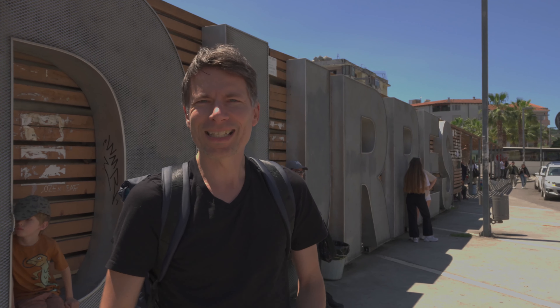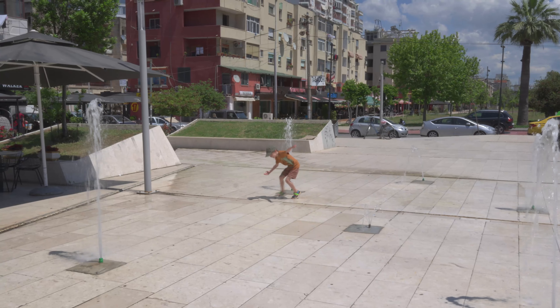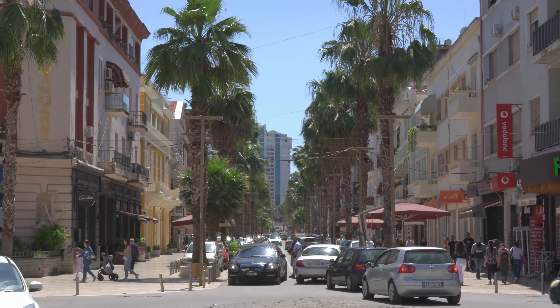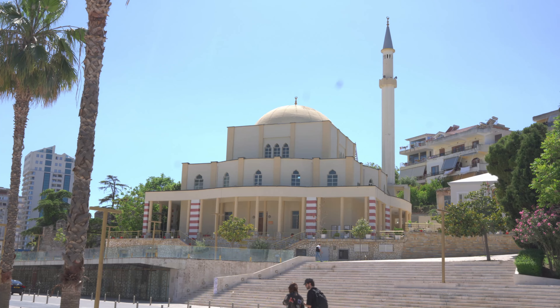The dictator Enver Hoxha had these created out of fear of an invasion of his country. If you descend into the bunker at Bunk'Art 2, you enter many corridors and chambers and you can find out more about the network of secret service employees, the prisons for politically persecuted people, or eavesdropping methods.